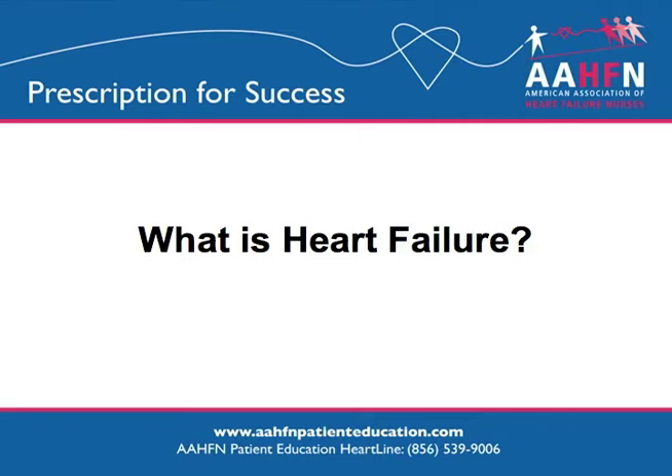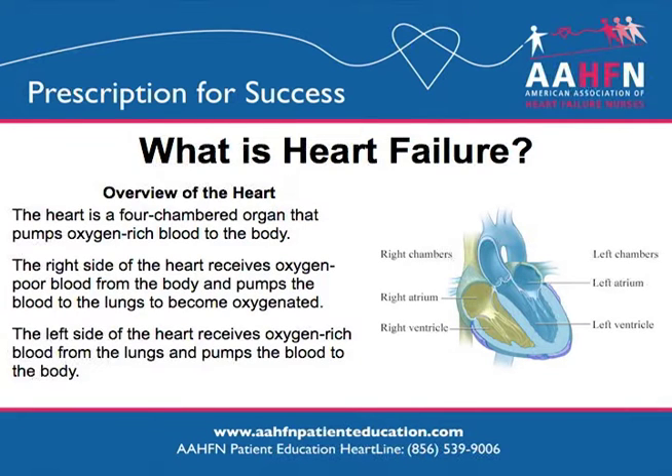What is heart failure? We will start with a quick overview of the heart. The heart is a four-chambered organ that pumps oxygen-rich blood to the body. The right side of the heart receives oxygen-poor blood from the body and pumps the blood to the lungs to become oxygenated. The left side of the heart receives oxygen-rich blood from the lungs and pumps the blood to the body.